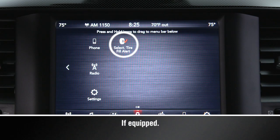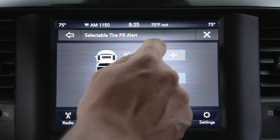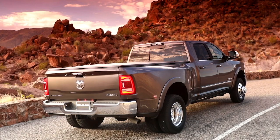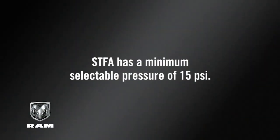The Selectable Tire Fill Alert, or STFA, system works much the same way, but you can select different pressures for the front and rear tires. In the STFA customer settings menu of your touchscreen, scroll through the ranges for front and rear axles until the desired pressure has been selected. You can then begin inflating or deflating one tire at a time. Keep in mind, STFA has a minimum selectable pressure of 15 psi.